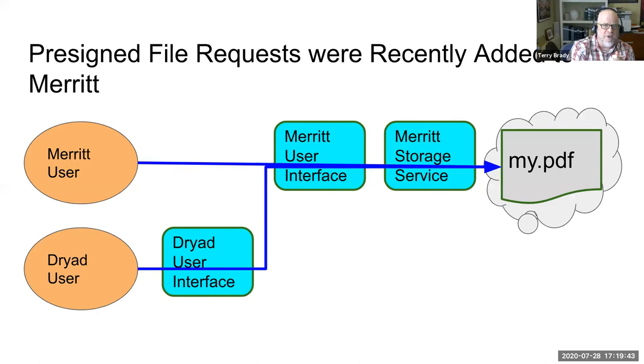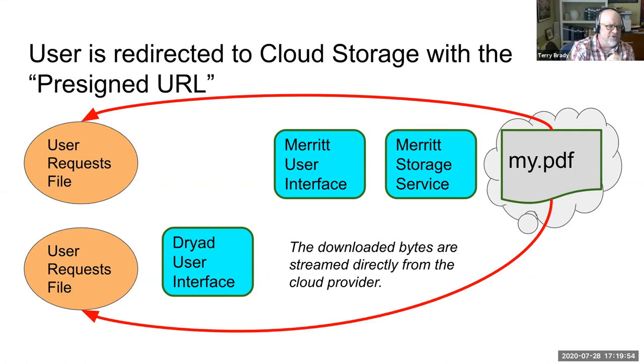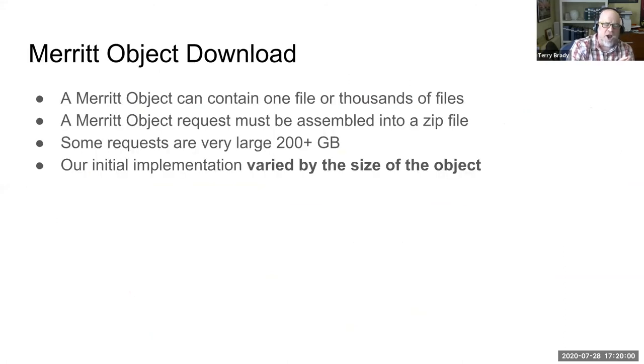We added pre-signed requests for digital files in both our MERIT system and our Dryad system. A user requests a digital file, it's sent into the system, and the user is redirected to a pre-signed URL to deliver the content. That was our easy use case. Our more complex use case deals with what we call MERIT objects — an object may contain one digital file or thousands of files. MERIT objects need to be assembled into a zip file returned as a single container, and some requests are as large as 200 gigabytes.